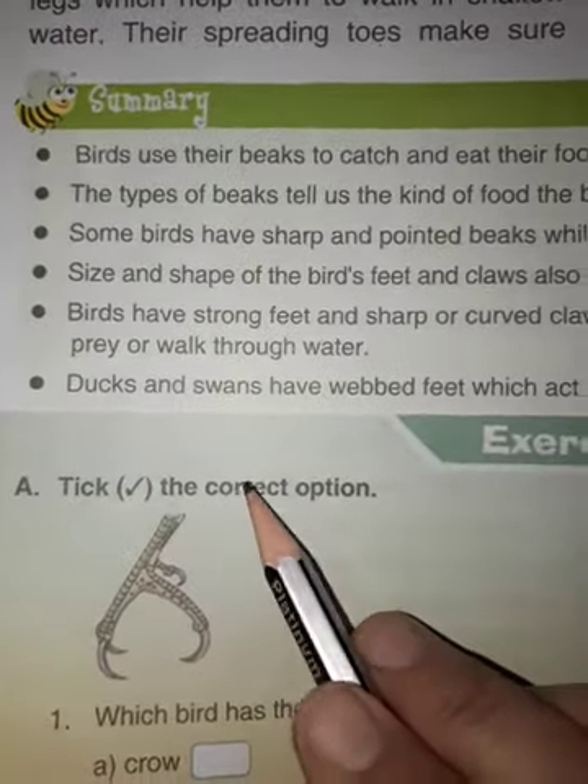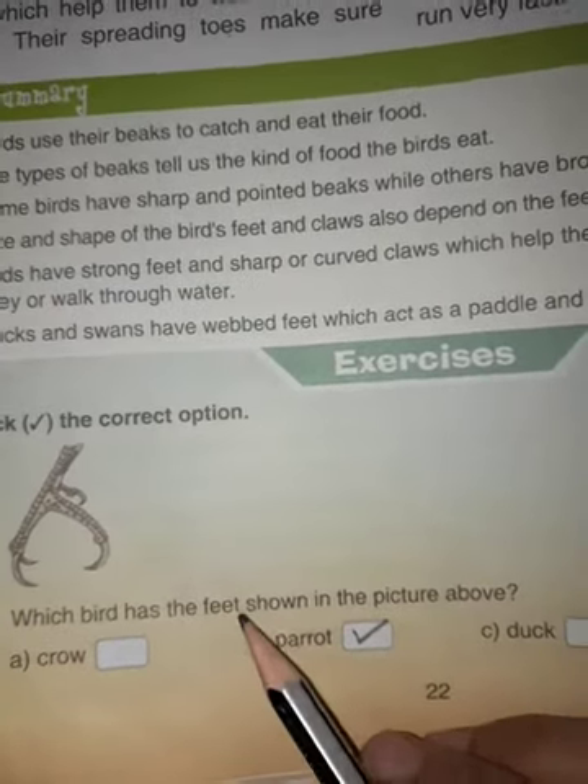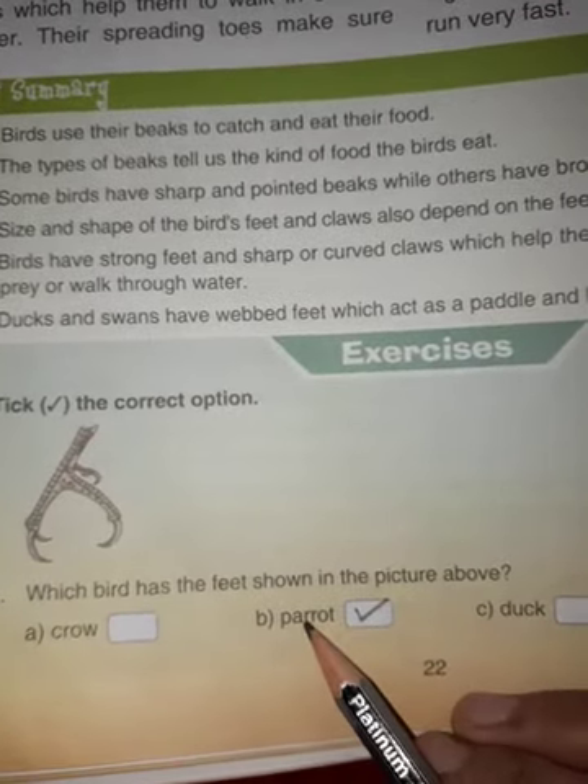First, tick the correct option. First question: which bird has the feet shown in the picture above? The correct option is B, parrot.